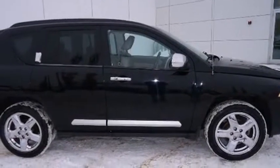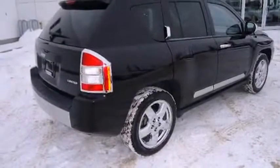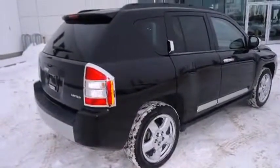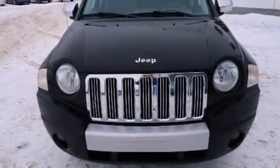Step into the 2007 Jeep Compass. Smooth gear shifts are achieved thanks to the 2.4-liter four-cylinder engine, providing a spirited yet composed ride and drive. Four-wheel drive allows you to go places you've only imagined.